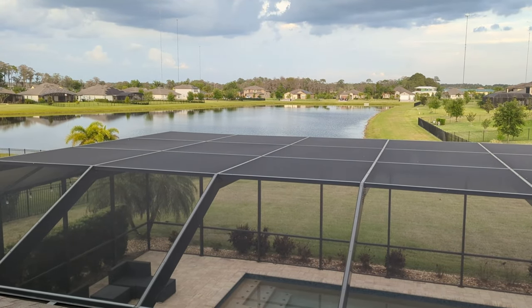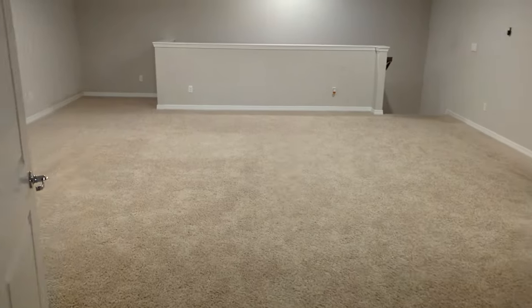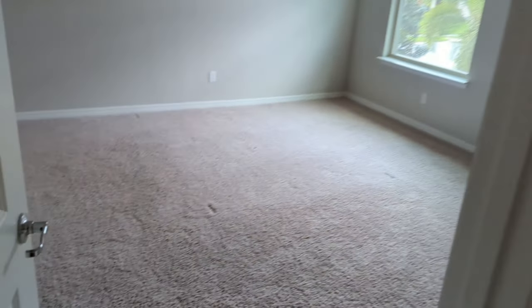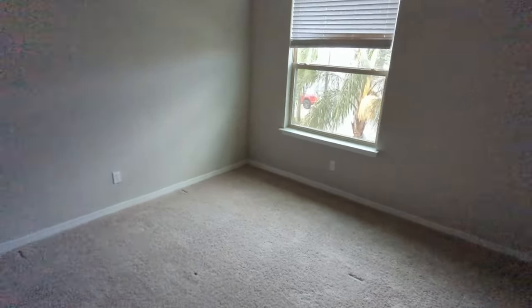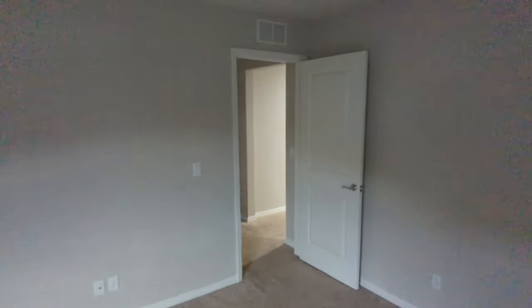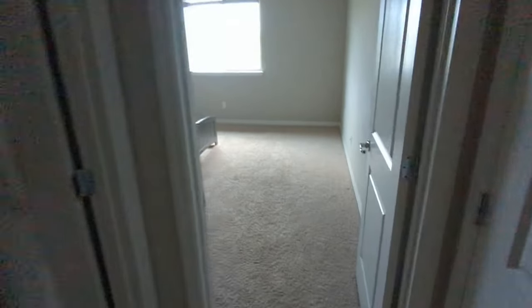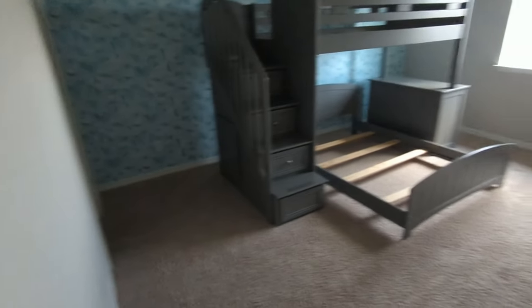Look at that right there — that's amazing. Huge room up here. And these bedrooms are very large — I mean, really large. No sense of being cramped up here. That is a big piece of furniture and you still got all that extra space.